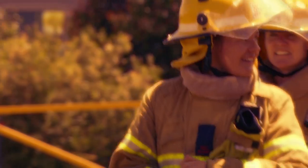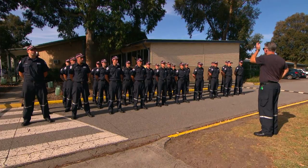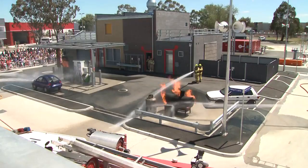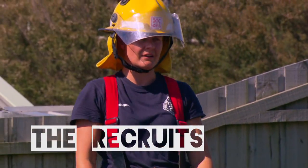Welcome to part 3 of a 4 part series focusing on the CFA recruit course. Recruits are from many different backgrounds, including current CFA volunteers, and come from all over the state of Victoria. Operations Officer Chris Bingham, along with some instructors and recruits from the CFA recruit course, will take you through what happens in the 18 week course.